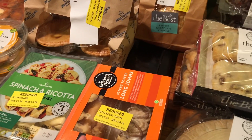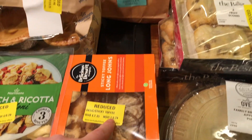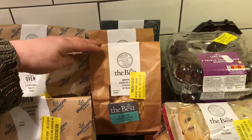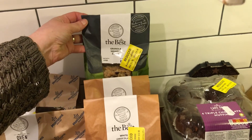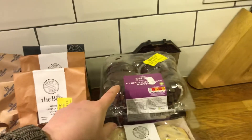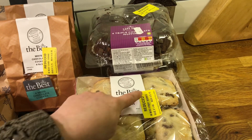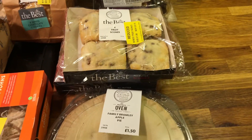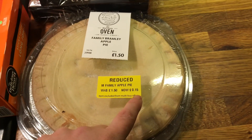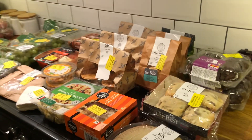For treats: sticky toffee long johns — they look so good — for 24 pence; some cookies for the kids for 18 pence; granola bars for 18 pence; triple chocolate muffins for 19 pence — I picked up two of those; fruit scones for 15 pence; and an apple pie for 15 pence. I hope you guys enjoyed this video — I'll see you in the next one, take care, bye!